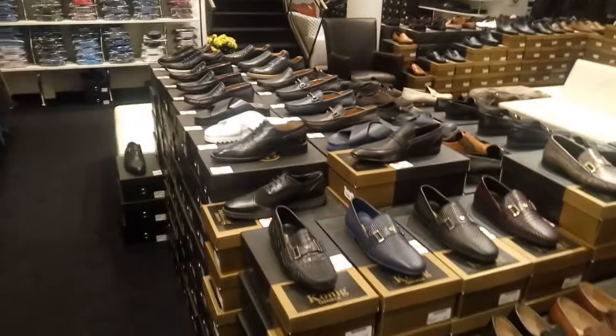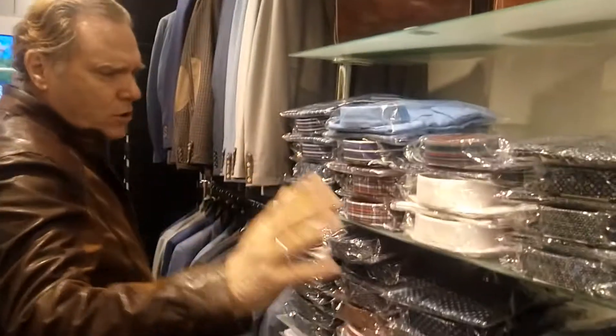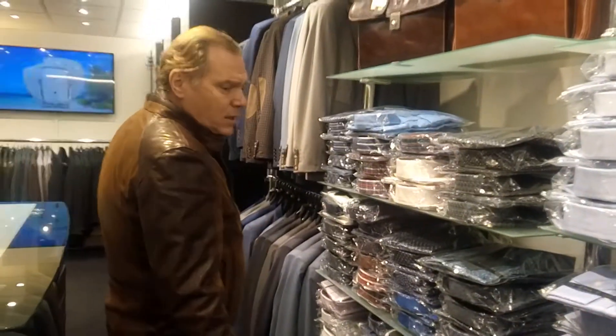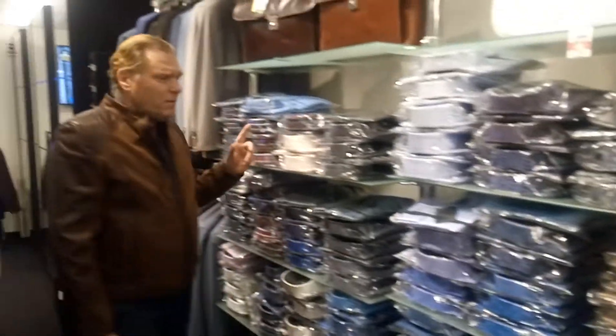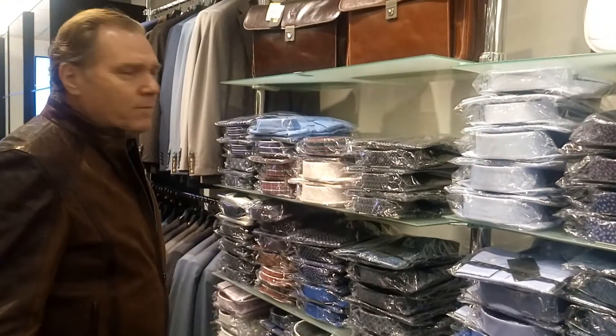Here we have the best quality at the best prices. Here you also have some shirts. Shirts of course we have — I don't know how many colors even. It's all the best quality, best cotton. We carry two different cuts: we have the regular cut for people with a little bit of a tummy, and the slim cut for the younger people.